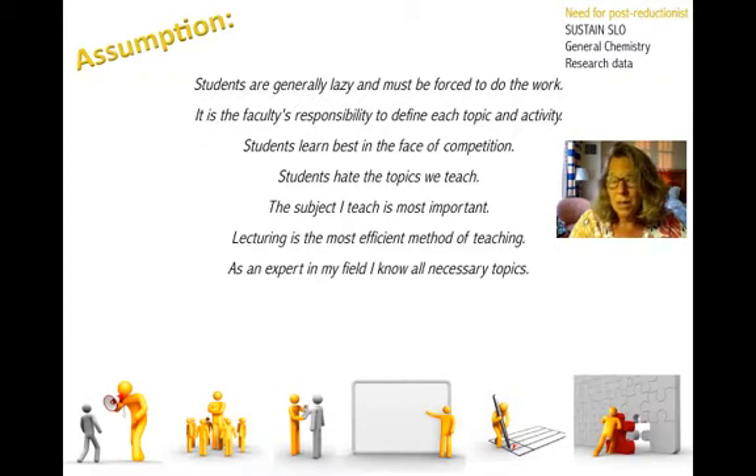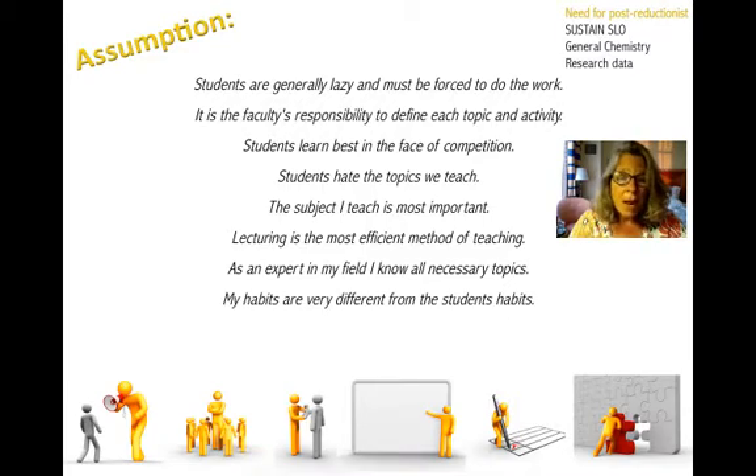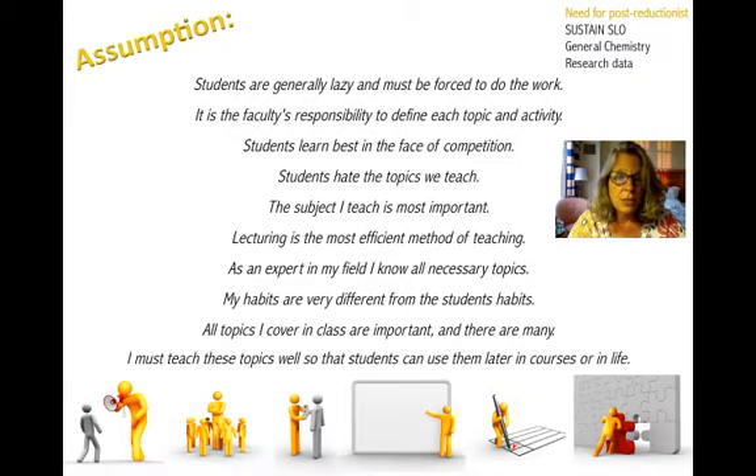We also think that as an expert in my field, I know all the necessary topics — I am the expert and I am going to tell you about that. And that my habits are very different from students' habits. There's also the idea that all the topics I cover are important, with both breadth and depth necessary. And I must teach these topics so well that students can use them later — this is the idea of banking knowledge: we deposit it into students and they will be able to withdraw that knowledge either in later courses or in life.